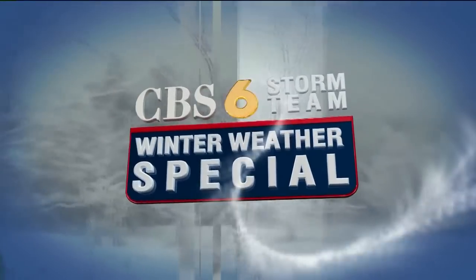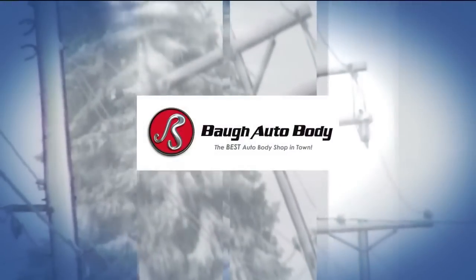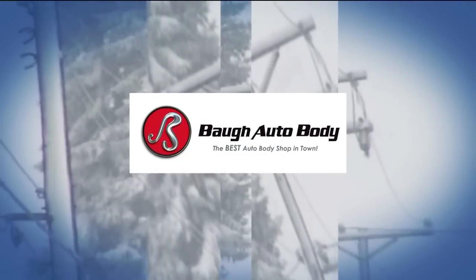Welcome back to the CBS 6 Storm Team Winter Weather Special, sponsored by the law firm of Allen & Allen and Law Auto Body, the best auto body shop in town.